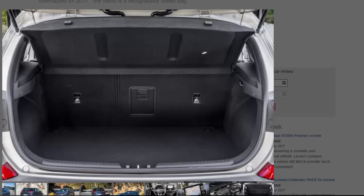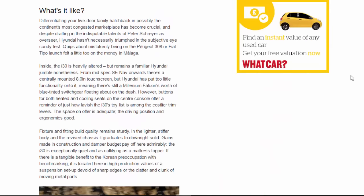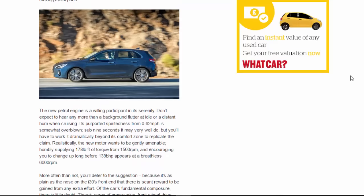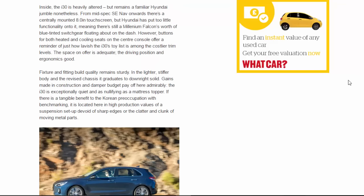Hyundai has put too little functionality onto the touchscreen, meaning there's still a Millennium Falcon's worth of blue-tinted switchgear floating about on the dash. However, buttons for both heated and cooled seats on the centre console offer a reminder of just how lavish the i30's equipment list is among the costlier trim levels. Space on offer is adequate, the driving position and ergonomics good, and fixture and fitting build quality remains sturdy.